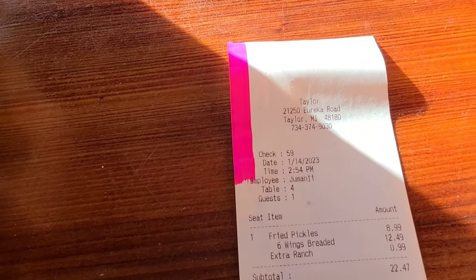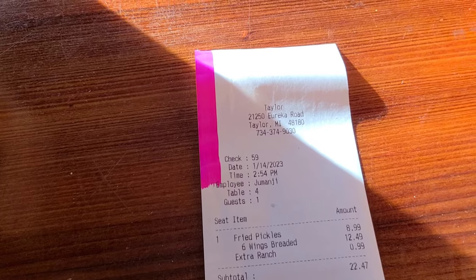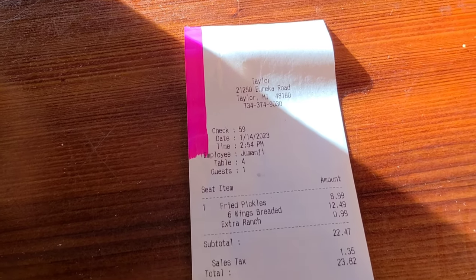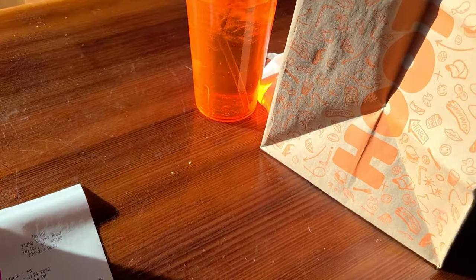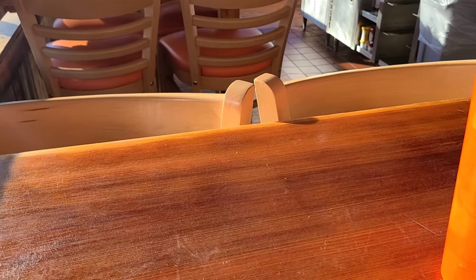We just got the receipt. My fried pickles were $8.99, my six wings were $12.49, plus a dollar for the extra ranch — comes to $22.47. I would definitely say that it was worth it. The food is great here. That's pretty much all you can say.